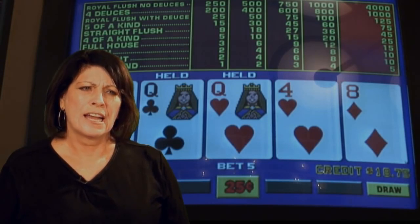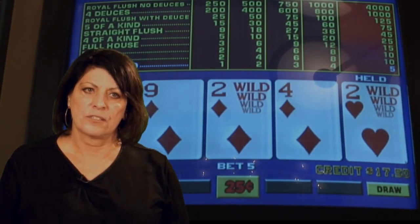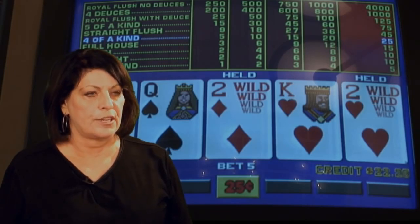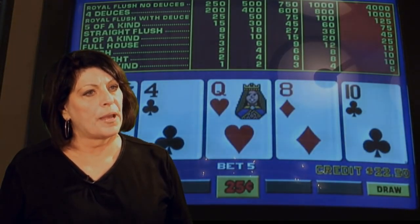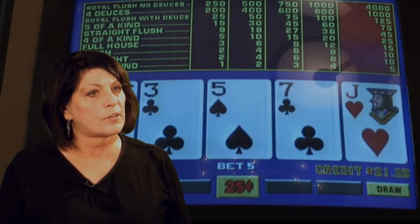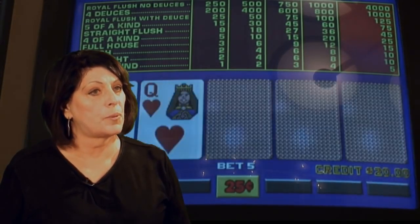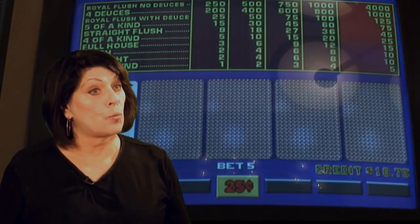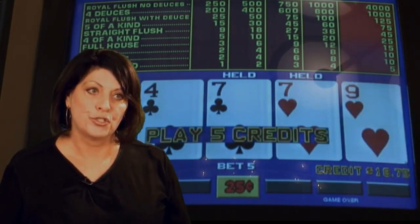People often wonder: can I use the same strategy for every single video poker game? The answer is a resounding no. Each game has its own strategy — that's why you need to practice before you go to the casino. The strategy you use for full-pay Deuces Wild, for example, will be different than the strategy for not-so-ugly Deuces Wild. The same is true for Jacks or Better versus Double Double Bonus. The strategy is based on the payback for a given winning hand along with the odds of achieving that hand. Don't expect to play every video poker game using the same strategy.